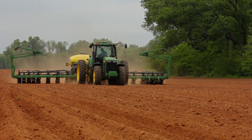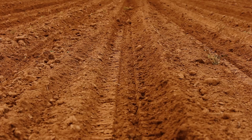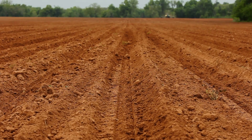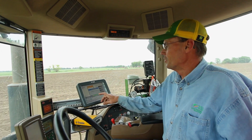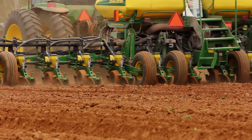My name is Greg Leonard. I live at Afton, Oklahoma. We're planting corn in Ottawa County. This is the last field. We're actually doing some custom work. We've finished our corn all up three days ago, and now we're doing a little planting for the neighbors to earn a little cash flow.